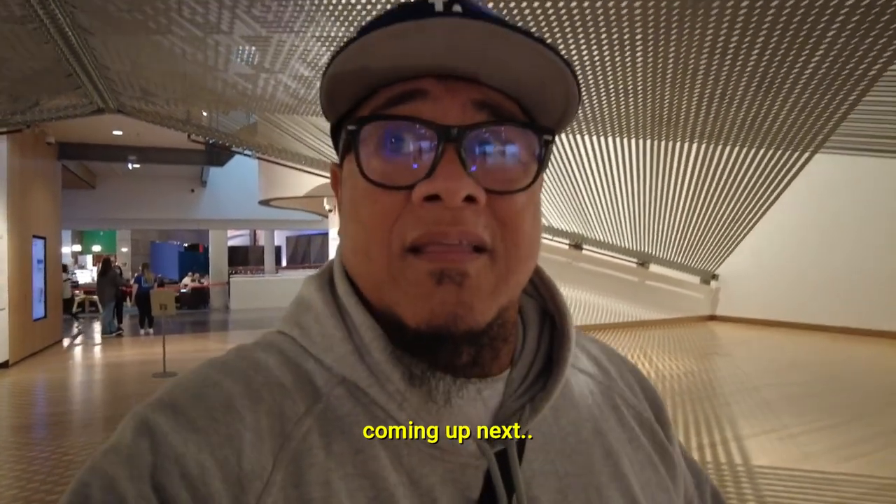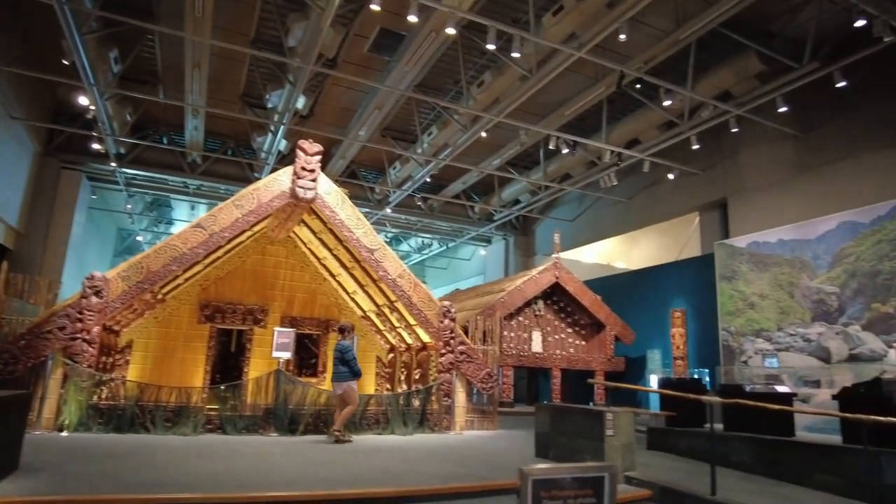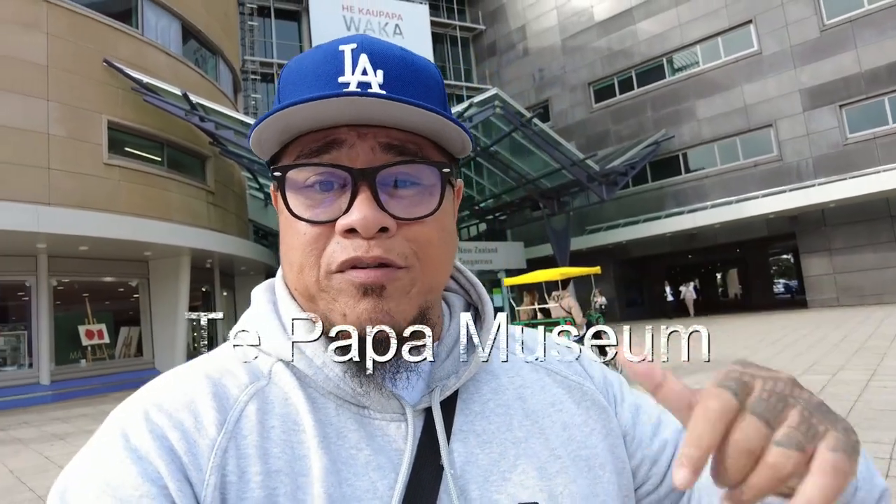Walking underneath it looks pretty impressive. Kia ora people, welcome to the channel. Today we're outside Te Papa Museum behind me.